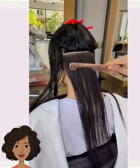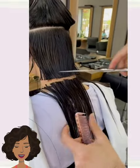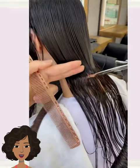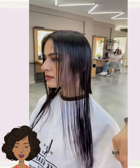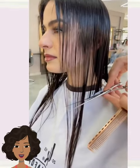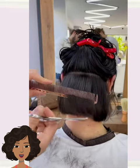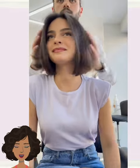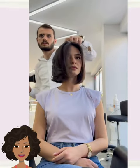Here we have the stylist once again doing a long to short transformation. Looks like she's also going to be getting a bob. Gorgeous, effortless bob haircut.